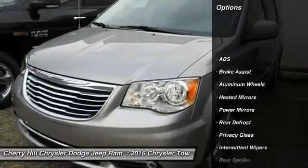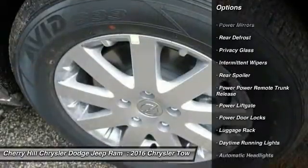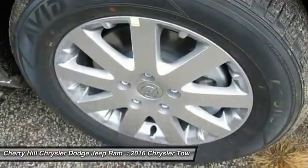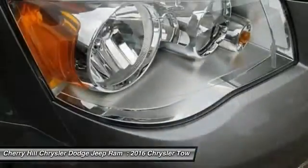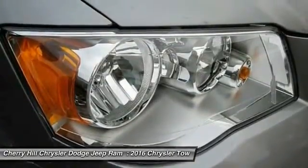Traction Control, Power Lift Gate, Keyless Entry, Backup Camera, Stability Control, Steering Wheel Audio Controls, Anti-Lock Braking System, Bluetooth, Leather Wrapped Steering Wheel, Hard Disk Drive Media Storage.